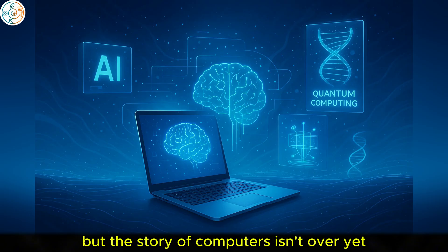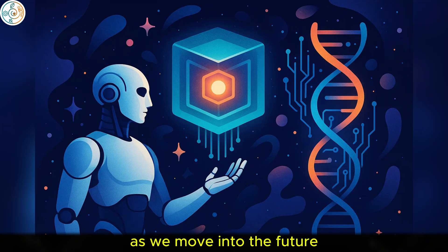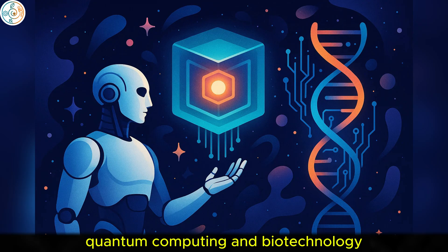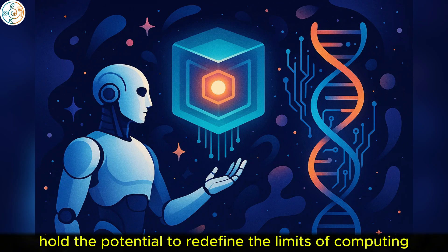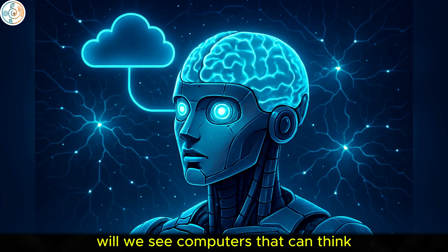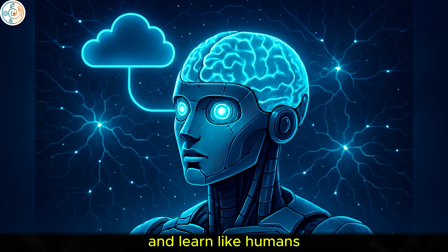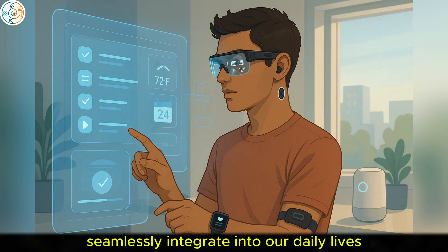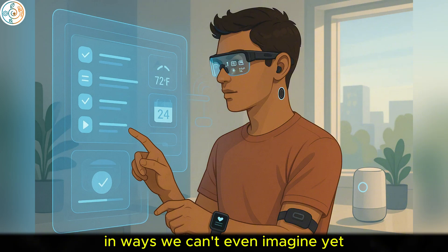But the story of computers isn't over yet. As we move into the future, technologies like artificial intelligence, quantum computing, and biotechnology hold the potential to redefine the limits of computing. Will we see computers that can think and learn like humans? Could we reach a point where machines seamlessly integrate into our daily lives in ways we can't even imagine yet?